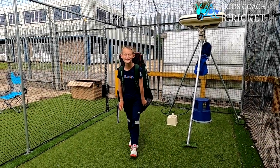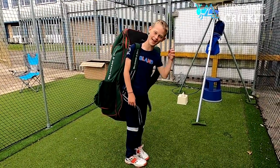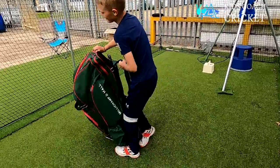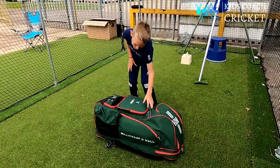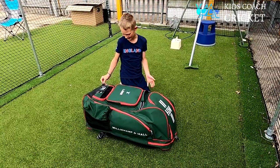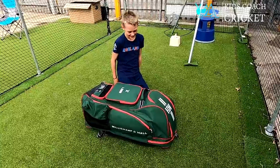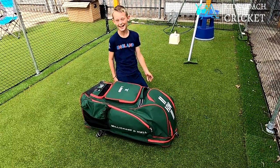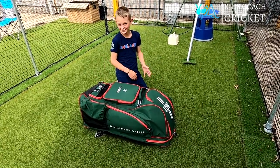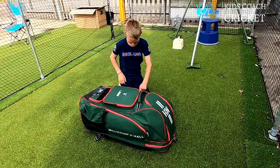Hi, it's Anders from Kids Coach Cricket and I'm here to show you what's inside my bag. Every time I go to a game, people always say my bag's so big I could live in it. So today I'm going to show you what's actually inside of it.